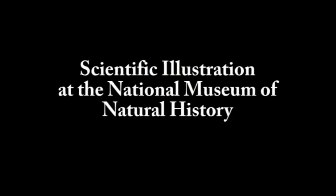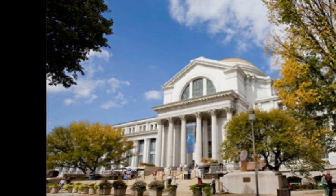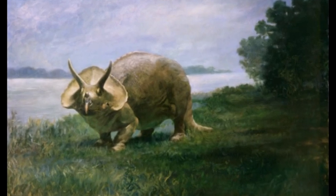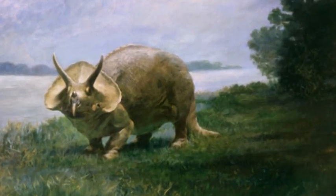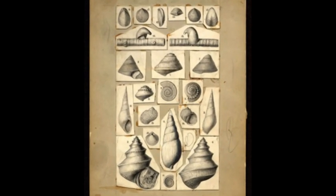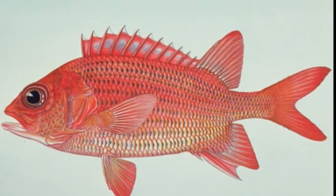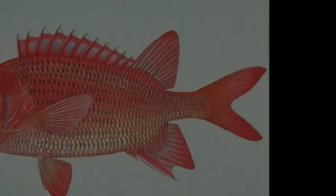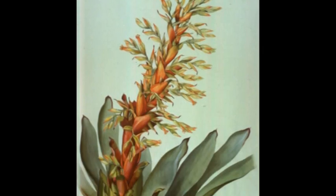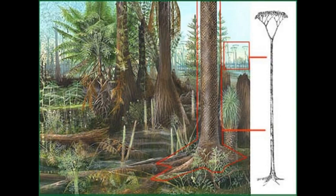Scientific illustration has been part of the Smithsonian's National Museum of Natural History since it opened in 1910 and continues today. Scientific illustration is art created to help explain science. When scientists make a new discovery, it is important for them to present their finds to others through publication in a scientific journal. The scientific illustrator's main objective is to accurately record or interpret the scientist's discovery in the form of a drawing. The drawing and text then work together to communicate the new information to the reader in the clearest possible way.